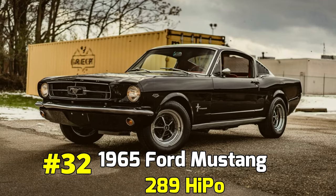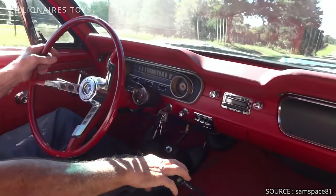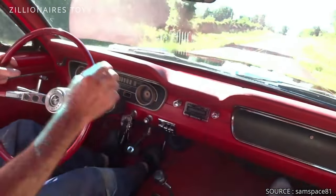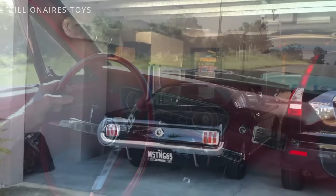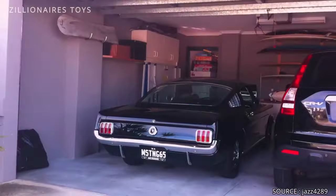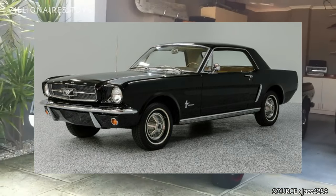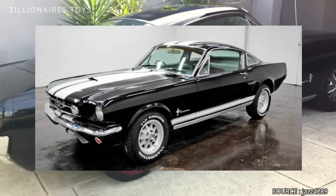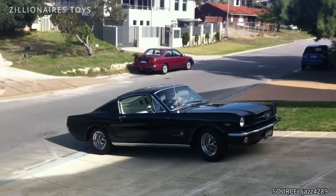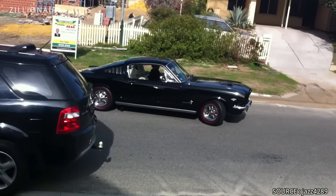1965 Ford Mustang 289 Hi-Po. Many consumers were captivated when they first encountered this vehicle. The K-Code featured a 289 V8 engine in a milder, more street-friendly configuration, producing 271 horsepower, which met the performance expectations of Mustang enthusiasts. Additionally, buyers could opt for the GT package, which included a stiffer suspension, improved equipment, and numerous exterior enhancements. These features made the 289 Hi-Po — or Hi-Power — the preferred choice for true car aficionados.